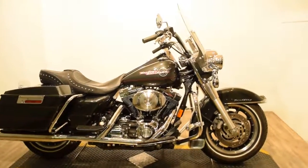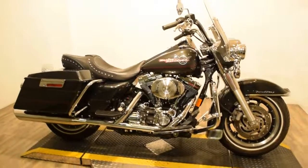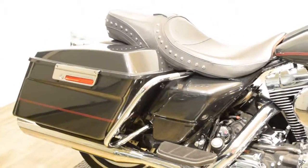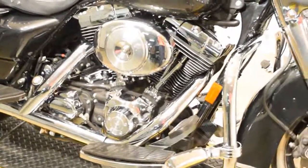It's in great condition. You can check it out on our website at www.monsterpowersport.com, where you can browse through over 300 other pre-owned motorcycles, all fully serviced and safety inspected.